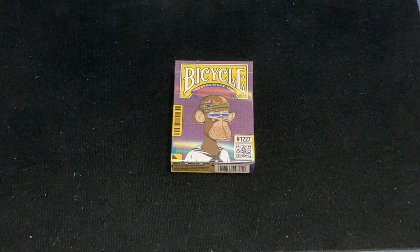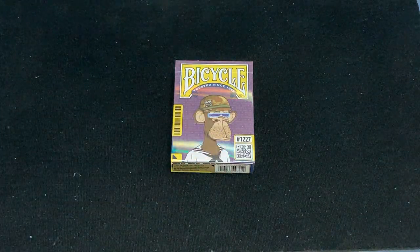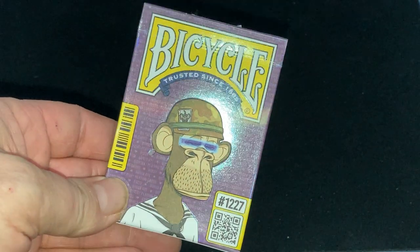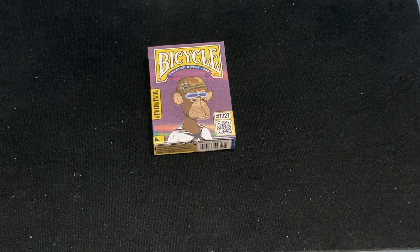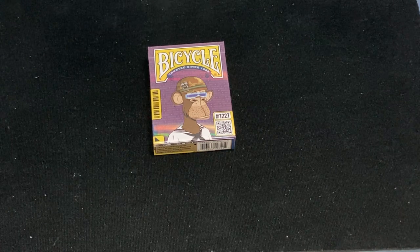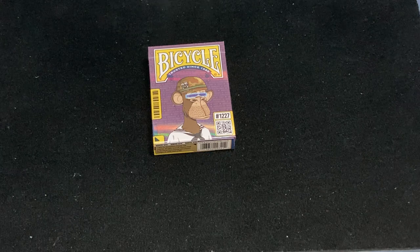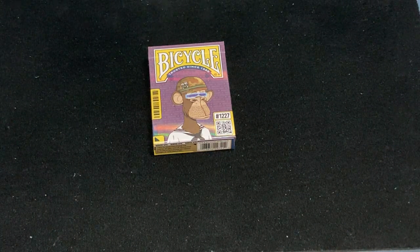Hello everyone, this is the Bicycle Bored Ape number 1227 deck, which has some nice shiny holographic foil on it and a Bored Ape. It is a collab between Bicycle and the Bored Ape Yacht Club, which is an NFT, and somewhat related to the Bicycle NFT. There are some other community decks they produce that are all supposed to be unique.